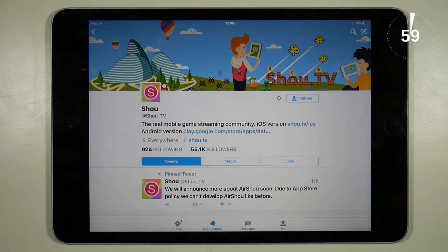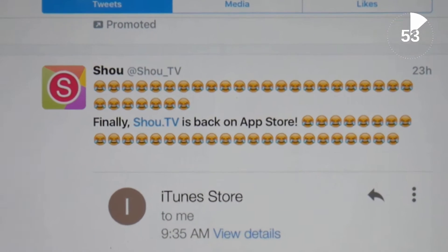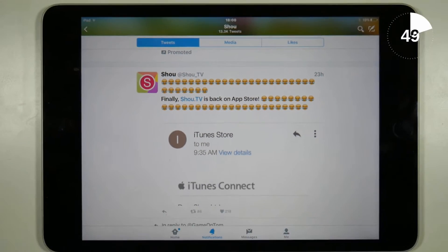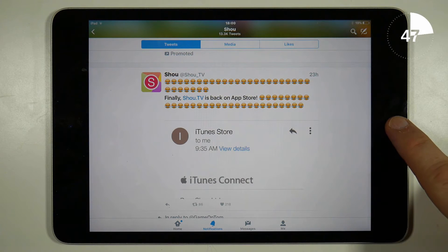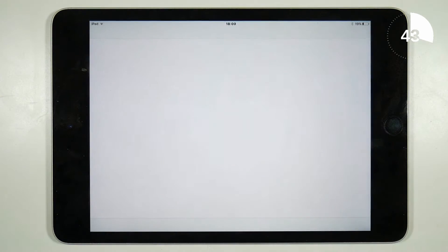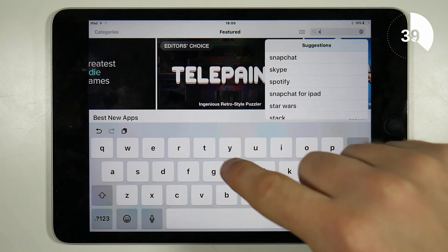Show.tv, one part of two apps that let you record iOS screens, hasn't been available from the App Store for about a month. But there was a news update from the developer on their Twitter site on March 15th to say that the app has been accepted back onto the App Store. And indeed that does seem to be the case — search the App Store and you will find the free Show.tv application.